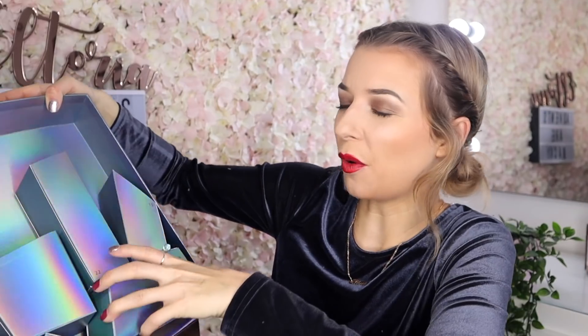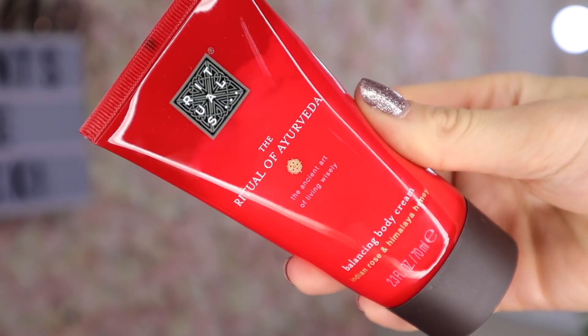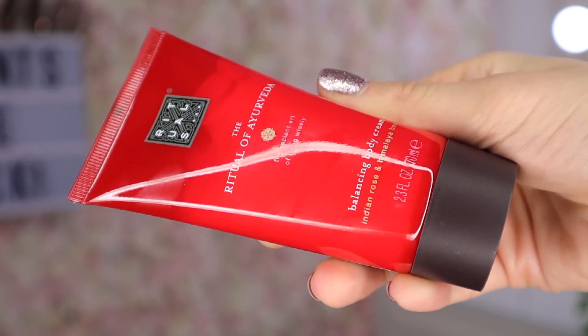Door number 18 — it's quite a big door. Rituals! This is the Ritual of Aravida — a balancing body cream with Indian Rose and Himalayan Honey. I love Rituals products, especially their foam shower gels. The scent is just so unique — you can't pick this up in a supermarket. It smells like you just stepped into a spa.